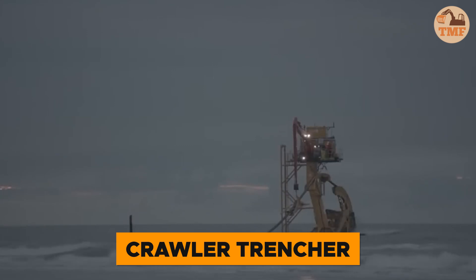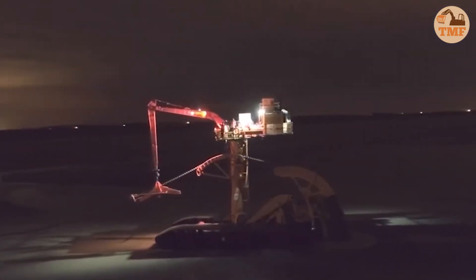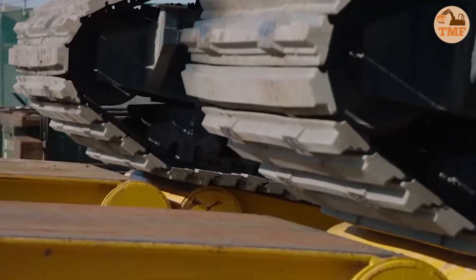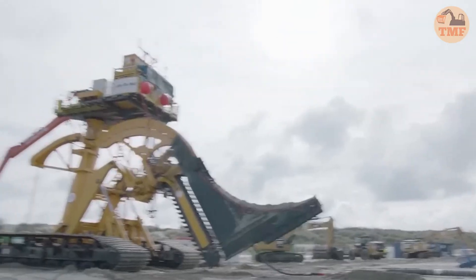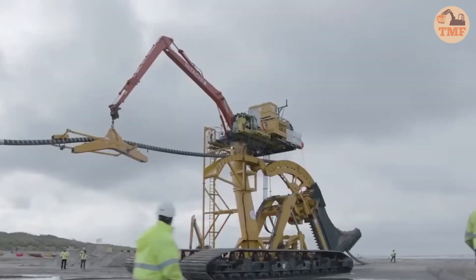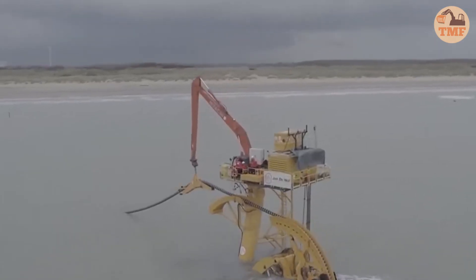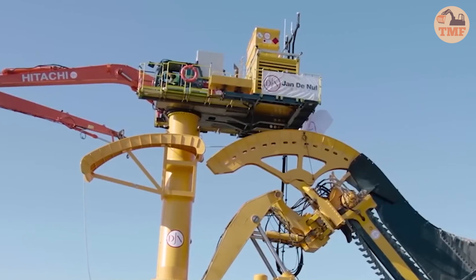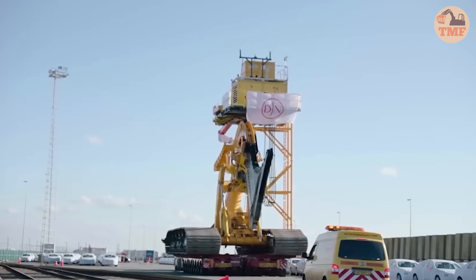When innovation meets sustainability, the result is groundbreaking. The John Dennell Group's Crawler Trencher perfectly balances cutting-edge technology with environmental responsibility. Designed for maximum efficiency, this machine digs trenches with precision while minimizing its ecological footprint. Equipped with advanced filtration systems and engineered to reduce emissions, it proves that heavy equipment can operate sustainably. With this trencher, groundwork can be done without compromising nature, demonstrating that even the toughest machinery can go green.